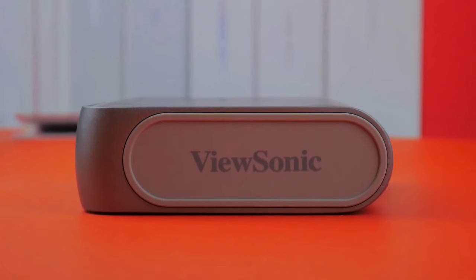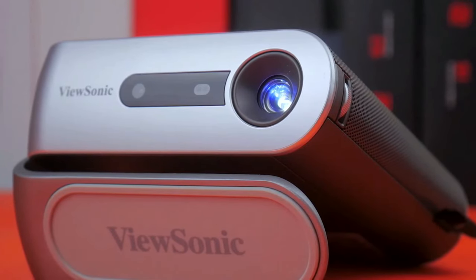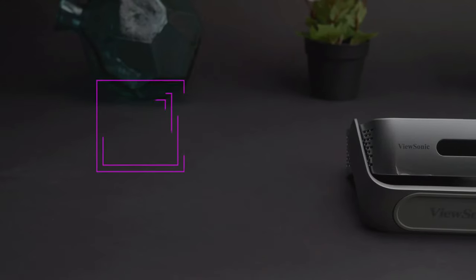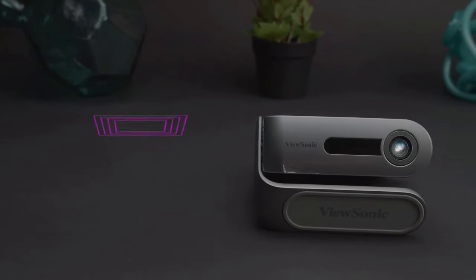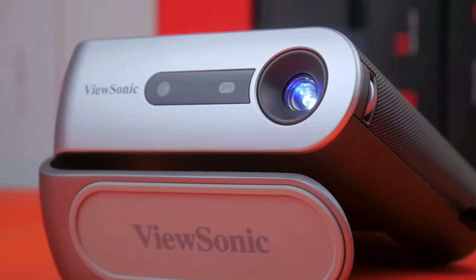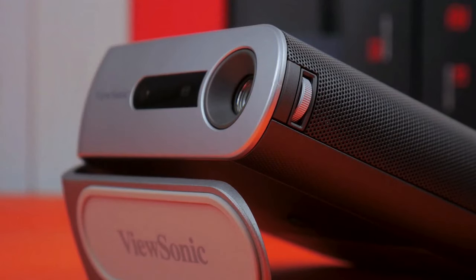Connecting your devices is a breeze with the M1 Plus. Whether it's your smartphone, tablet, or laptop, you can effortlessly stream content wirelessly — no more fussing with cables and adapters. It's as simple as a few taps, and you're ready to enjoy your favorite content. The M1 Plus isn't limited to just movies; with its versatile connectivity and portability, you can use it for gaming, business presentations, or even streaming your favorite YouTube videos.